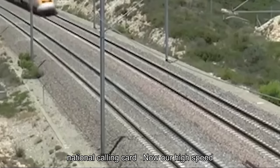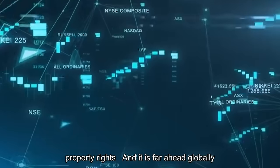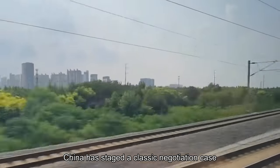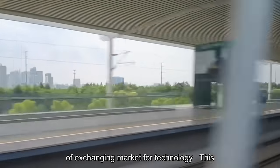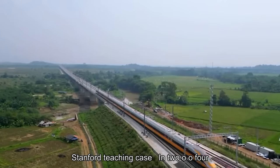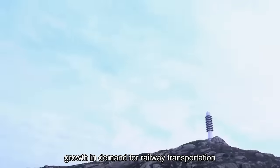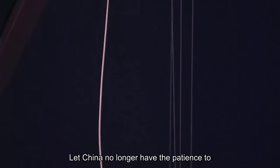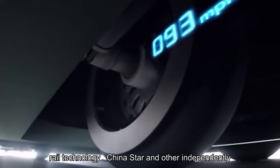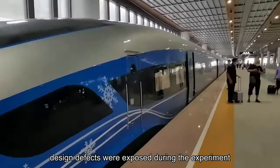High-speed rail remains our national calling card. Now our high-speed rail has complete independent intellectual property rights and is far ahead globally. But before 2004, all of this was still zero. In that year, China staged a classic negotiation case of exchanging market for technology, which has been included in the Stanford teaching case. In 2004, with reform and opening up and accession to the WTO, the explosive growth in demand for railway transportation in the Chinese market meant China could no longer wait for domestic high-speed rail technology to mature. China Star and other independently developed solutions exposed serious technical and design defects during experiments.